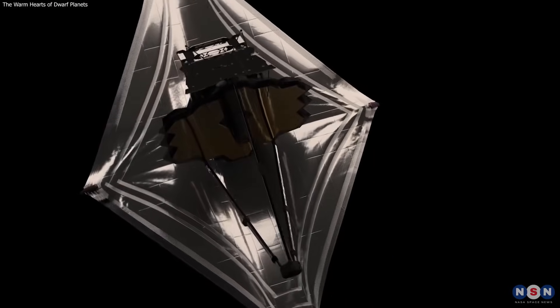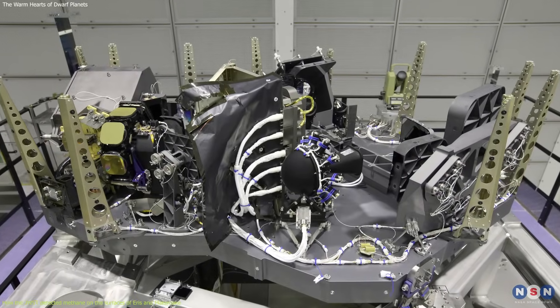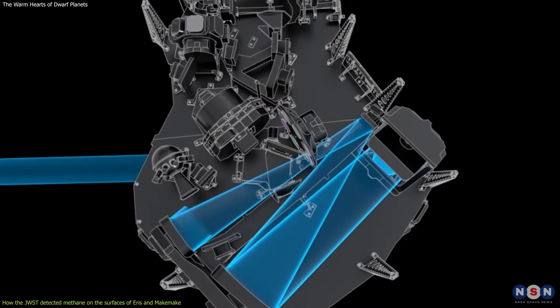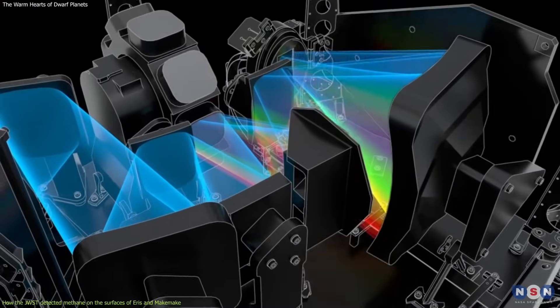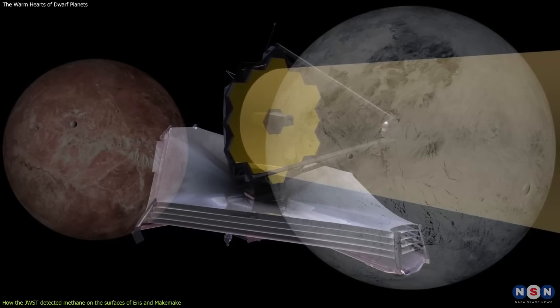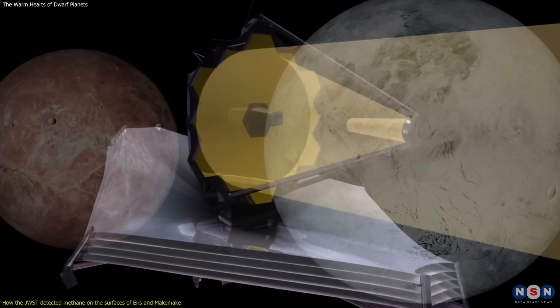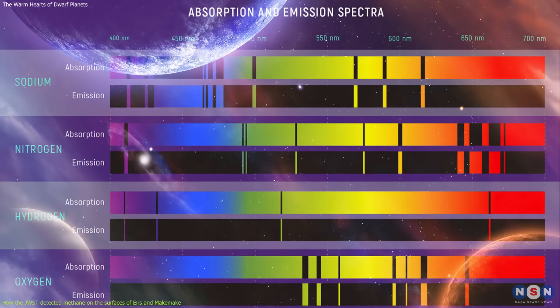One of the instruments that James Webb uses to measure the composition of objects is the Near-Infrared Spectrograph, or NIRSpec, which can analyze the light that is reflected or emitted by an object and split it into its different wavelengths, or colors. By doing this, it can identify the presence and abundance of different elements and molecules on the object's surface, based on their characteristic spectral signatures, or fingerprints.